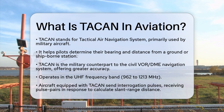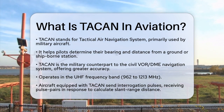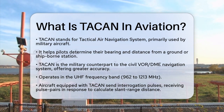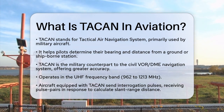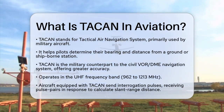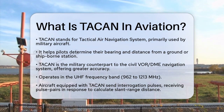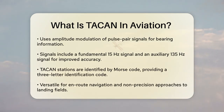TACAN works in the UHF frequency band between 962 and 1213 MHz. When an aircraft equipped with TACAN avionics sends out interrogation pulses, the TACAN station responds with pulse pairs that help the aircraft calculate its slant range distance. This distance measurement is similar to how civilian DMEs work, using the round-trip time of the pulses to determine the distance.